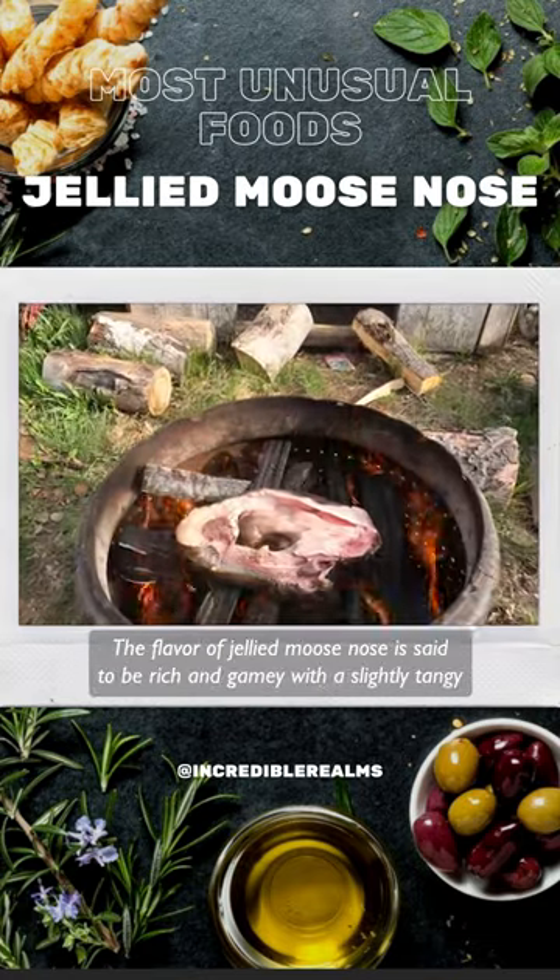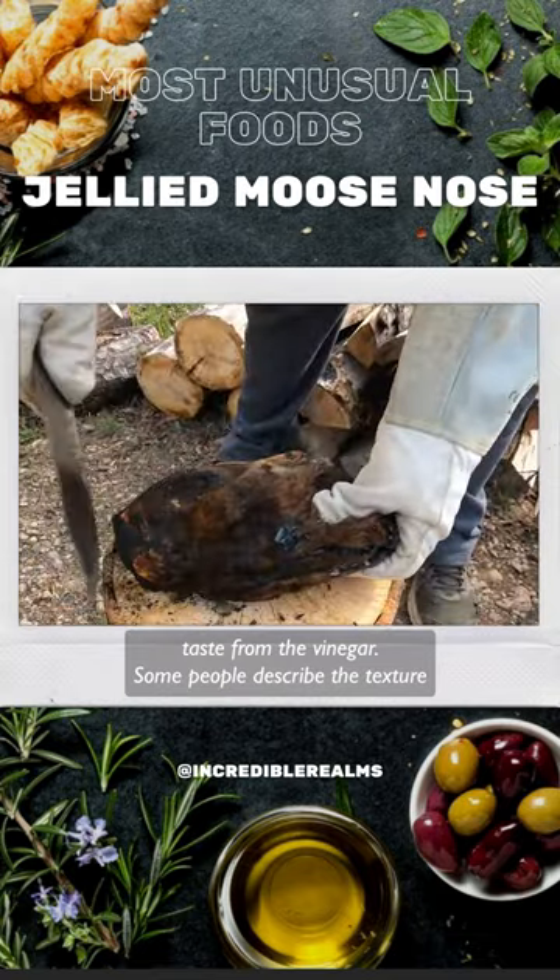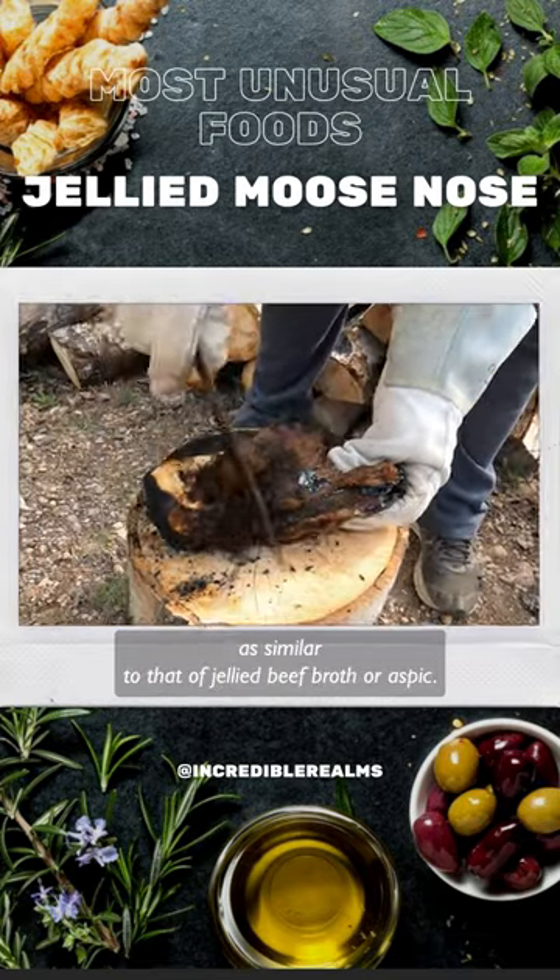The flavor of jellied moose nose is said to be rich and gamey, with a slightly tangy taste from the vinegar. Some people describe the texture as similar to that of jellied beef broth or aspic.